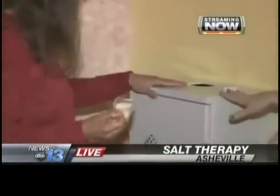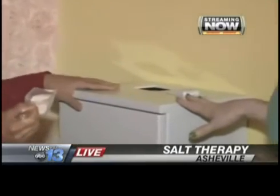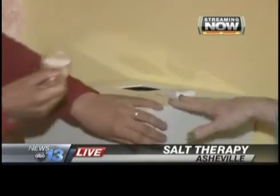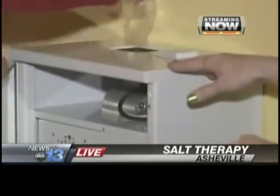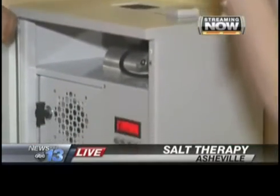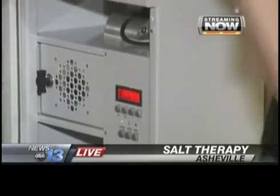Well, salt has been researched to be antibacterial and anti-inflammatory. So when you do salt therapy, salt helps to clean or relieve the inflammation that's going on. The generator is the heart of the salt therapy — this is the machine that makes it happen. I feed it with salt, first turn it on and then feed it with salt, and it's going to pulverize it and put it into the air. That's what it does.